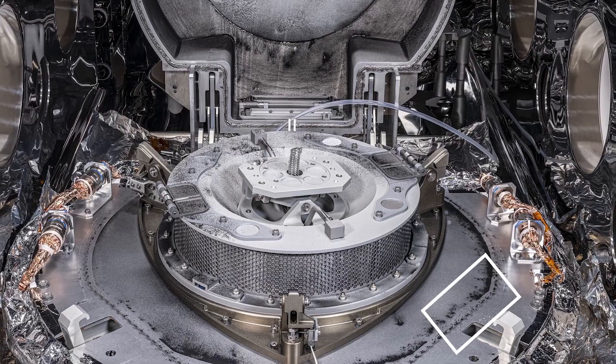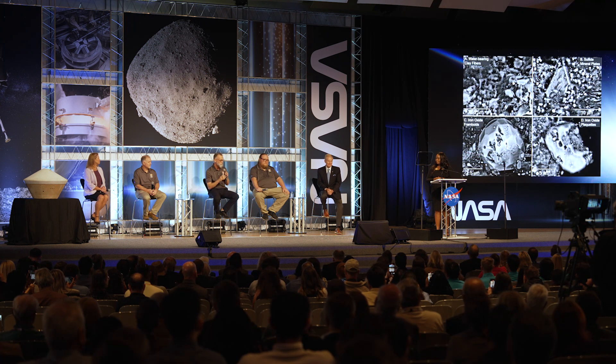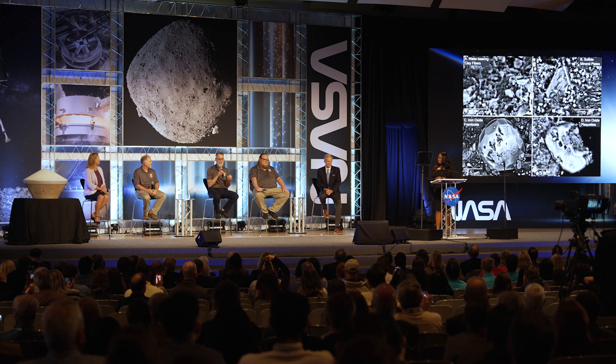We got a little bit of material out to the science team for a quick-look analysis, and we confirmed the major mineralogy that we predicted from our remote sensing campaign. That's water-bearing clay minerals, carbon-bearing carbonate minerals, and iron-bearing oxides and sulfides.